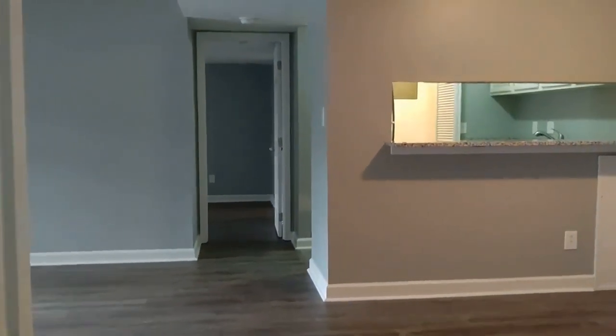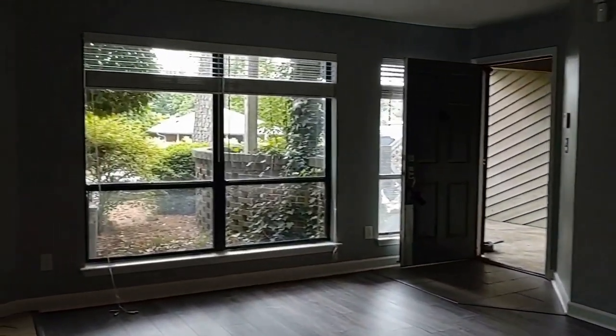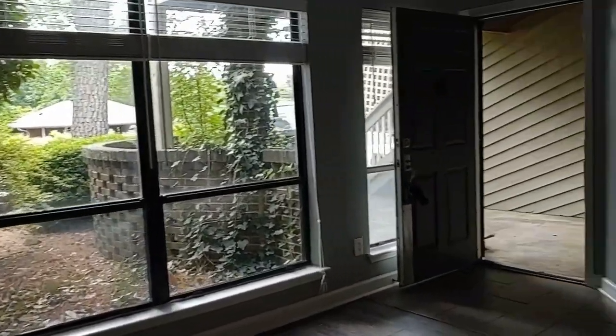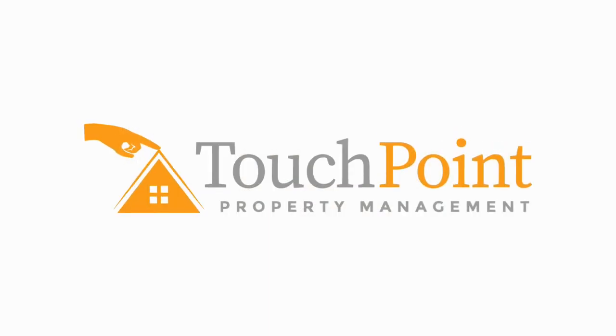For more information on this great condo, please visit our website at www.touchpointpm.com. Come and make this your new home. Thank you.